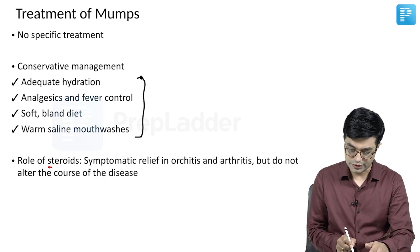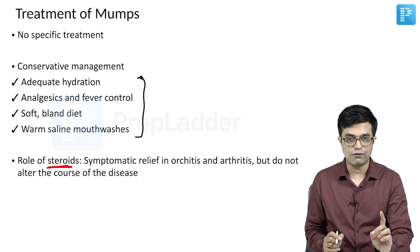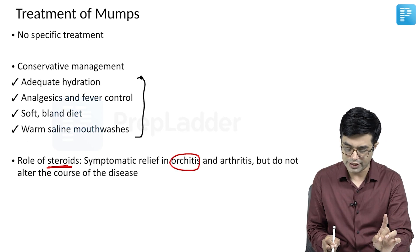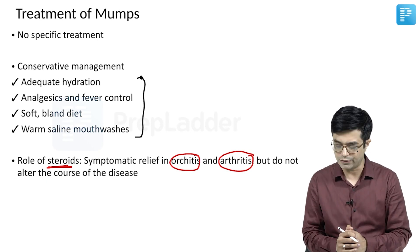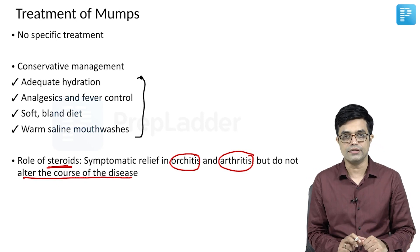Regarding the role of corticosteroids: steroids are indicated for short duration — less than 7 days — in case of severe pharyngitis if you want to give symptomatic relief, or in arthritis which is severe and not responding to conservative means. However, steroids do not alter the course of the disease.